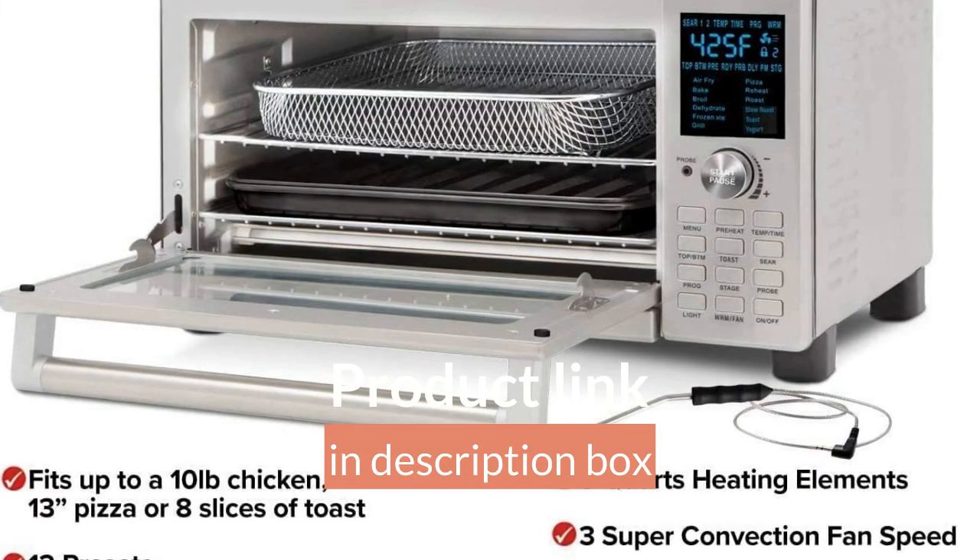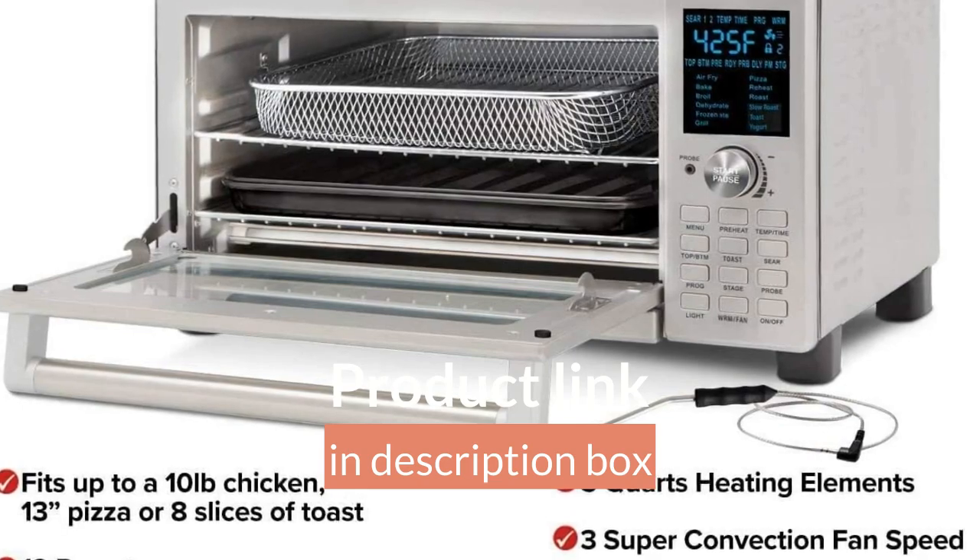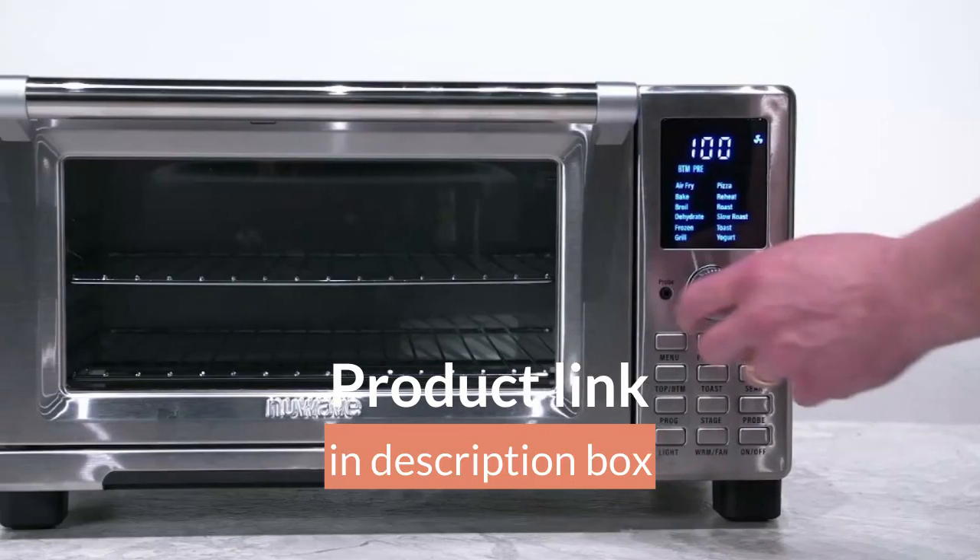Premium Burr Grind: the Metallic Flat Burr Coffee Grinder provides full control over the grind size and uniform grinding for the full coffee flavor.